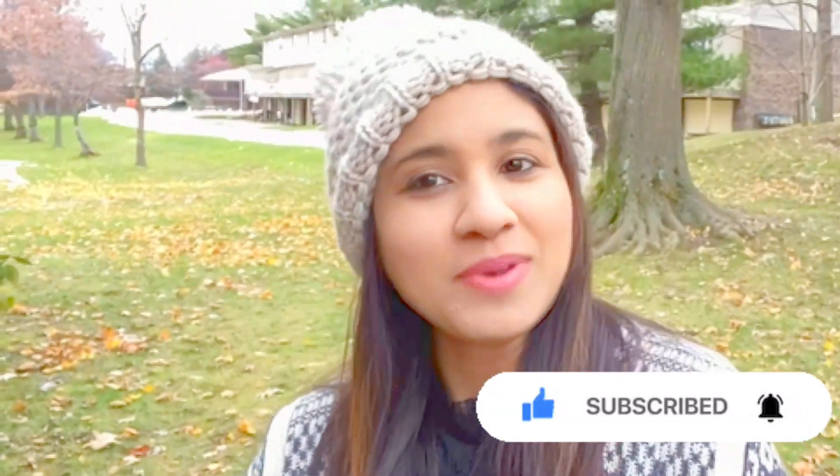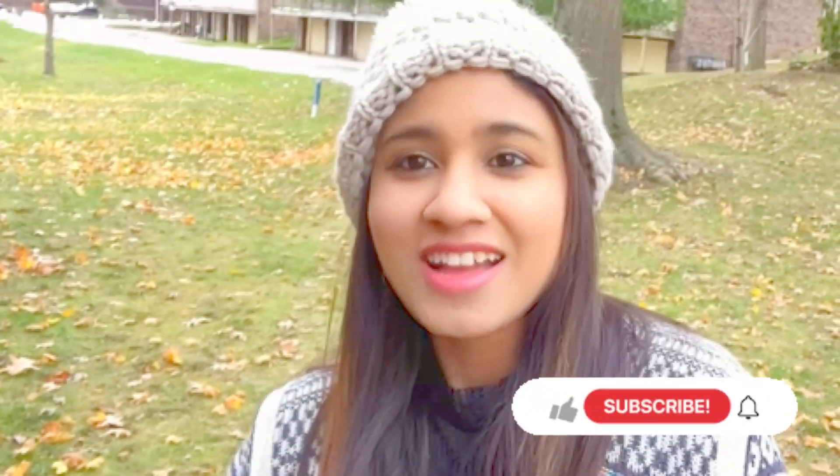I hope you liked this video. Please like, share, and subscribe — don't forget to subscribe to our channel.